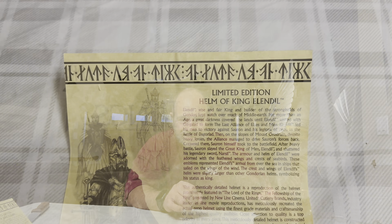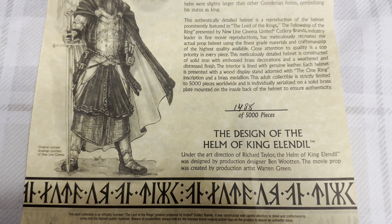I will show you some close-ups — I really like this, it is just very, very cool and just awesome. I'm going to show you some close-ups now. Wow — this is my first helm, and I did get another one that I will show you in another video. You're going to be really excited about that one too. But right now let me show you this King Elendil helm up close. Here is the certificate of authenticity.